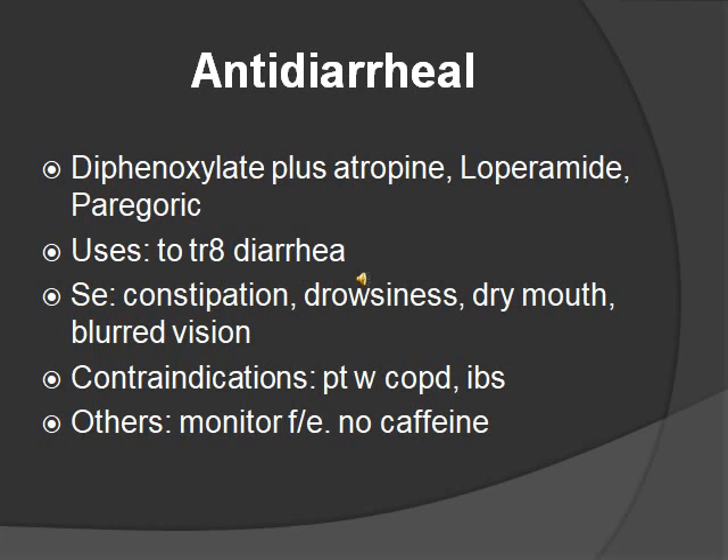So remember: can't see, can't pee, can't shit, and can't spit. Contraindications are patients with COPD and IBS. Other stuff you should know: you want to replenish fluids and electrolytes, and you should avoid caffeine, because caffeine increases GI motility.